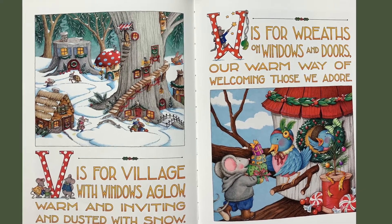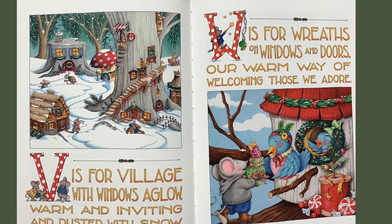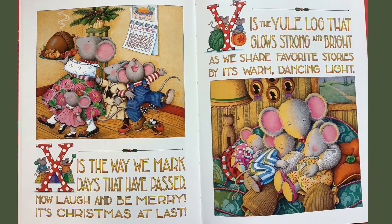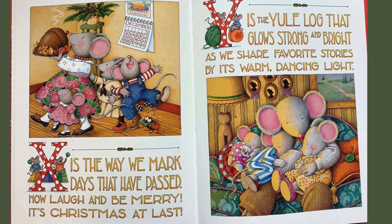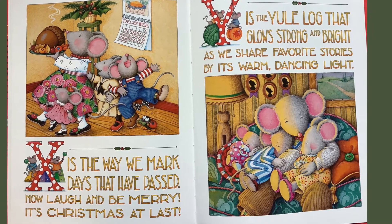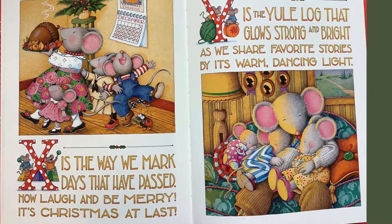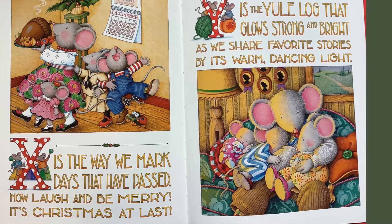W is for wreaths on windows and doors, our warm way of welcoming those we adore. X is the yule log that glows strong and bright, as we share favorite stories by its warm, dancing light.